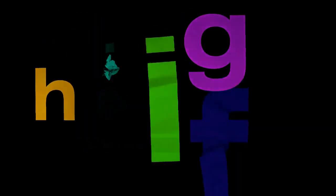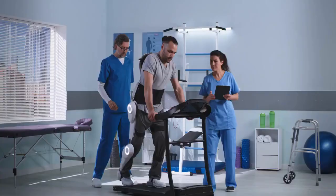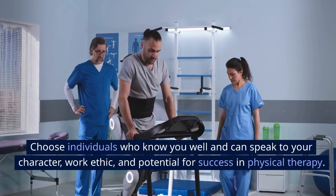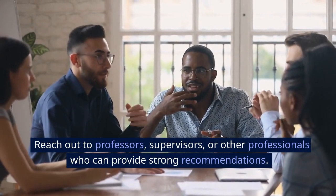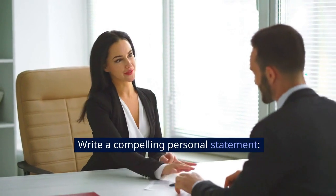Get letters of recommendation. Letters of recommendation are an important part of the admission process. Choose individuals who know you well and can speak to your character, work ethic, and potential for success in physical therapy. Reach out to professors, supervisors, or other professionals who can provide strong recommendations.